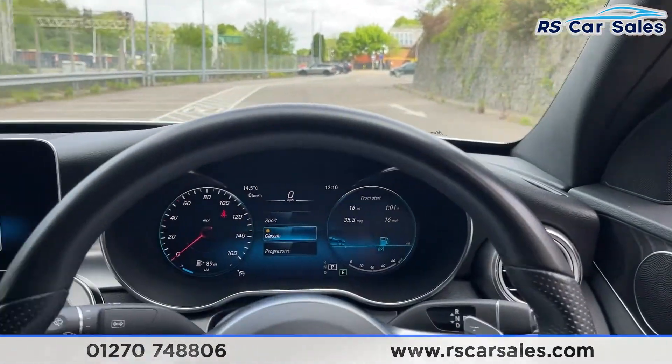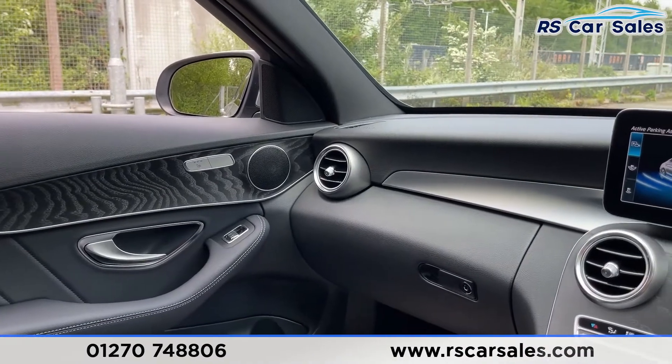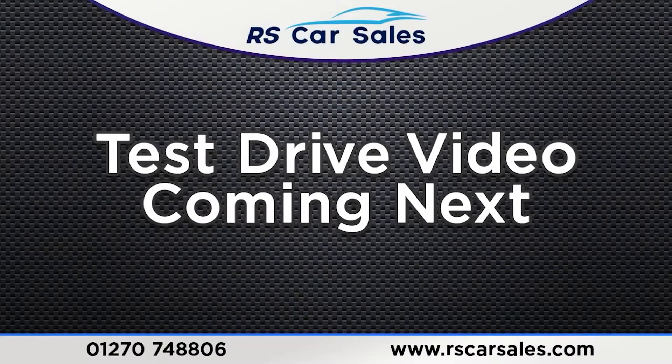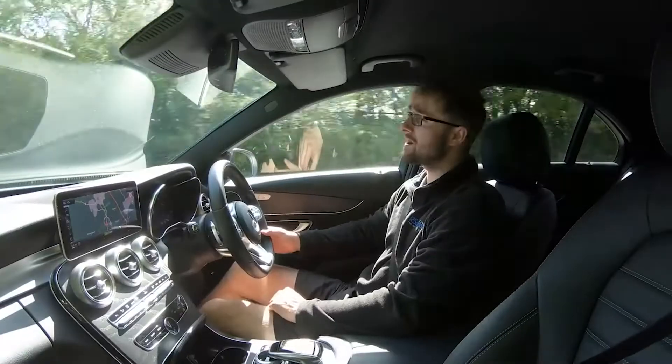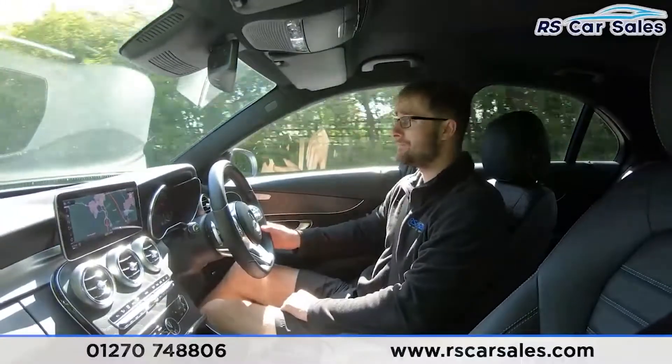The vehicle is ready to drive away today with free next-day nationwide delivery, competitive life finance, a fresh service, and it's also HPI clear. That is all from me on today's walk-around video — thank you for watching.